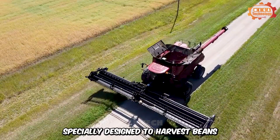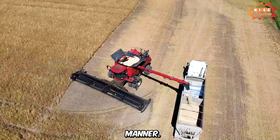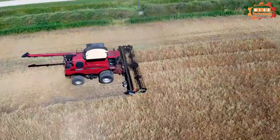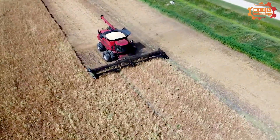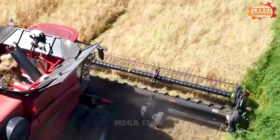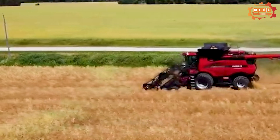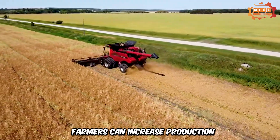The peanut harvester is specially designed to harvest beans in an efficient and effort-saving manner. The harvesting process is quick, saves time, and increases yield. The peanut harvester is carefully designed to avoid damaging or injuring the beans during harvesting, ensuring final product quality and increasing commercial value. Thanks to the peanut harvester, farmers can increase production.